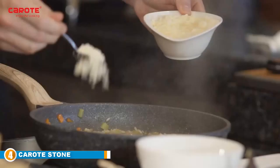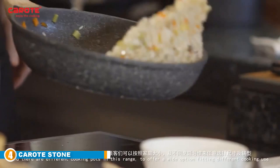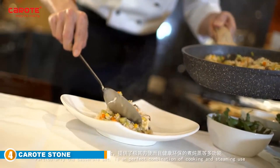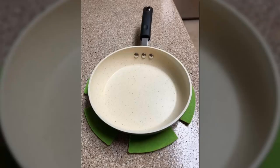Unlike some of the other options reviewed, the Carote is not suitable for use directly inside your oven. This 9.5-inch stone pan benefits from attractive Bakelite wooden-effect handles which are designed to be anti-scald and safe to use. Besides the high-strength non-stick mineral granular coating, the pan itself is manufactured from high-quality European-standard aluminum alloy, and is constructed with 5mm thickened bottoms which enable rapid and even heat distribution.